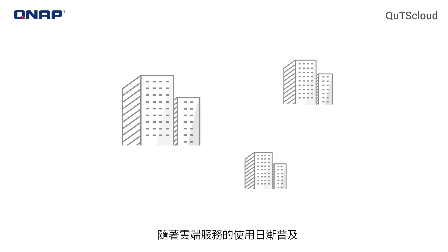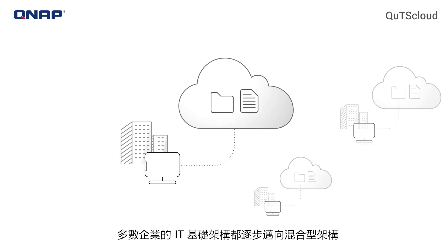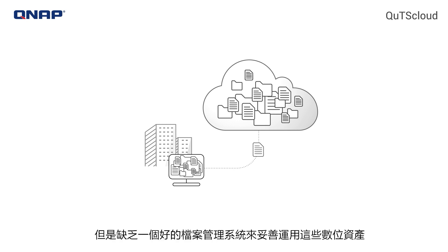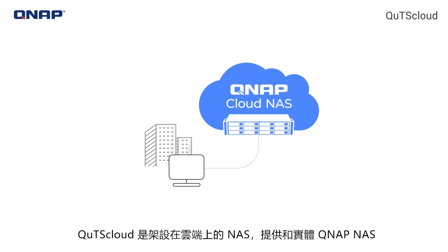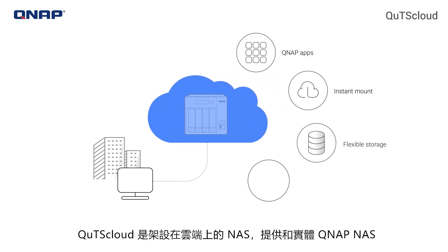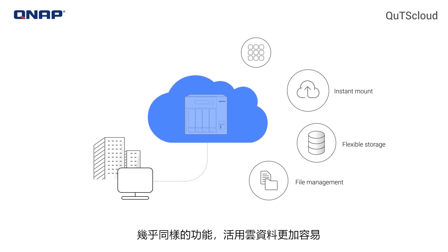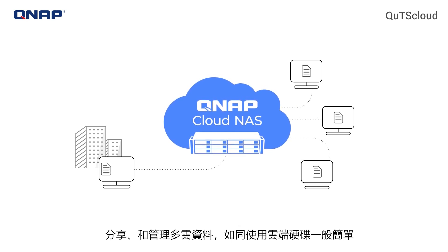As the use of cloud platforms grows, most IT infrastructure is shifting towards a hybrid structure. Many organizations store most of their data on the cloud, but lack a good management system to capitalize on their digital assets. QTS Cloud, the cloud-based NAS, provides near-identical functionality to an on-premises QNAP NAS for optimizing cloud data usage. QTS Cloud features in-depth file management to streamline accessing, sharing, and managing cloud-based data as easily as using cloud drives.